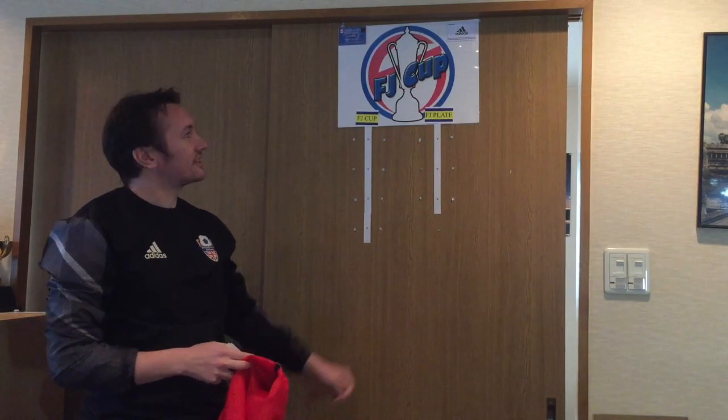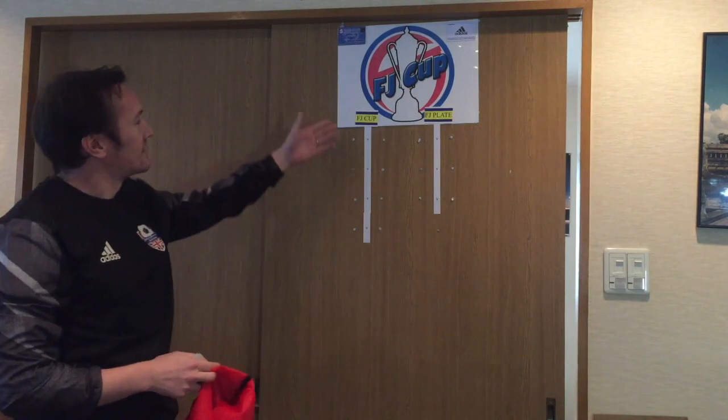Hello and welcome to the first FJ Cup draw of the new year. It's the business end in terms of the cup and the plate — it's a quarter-final draw.